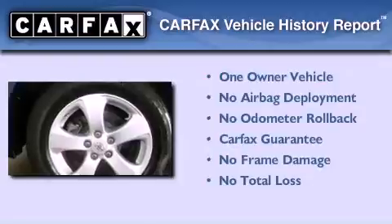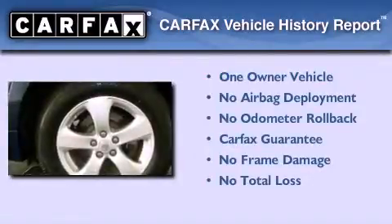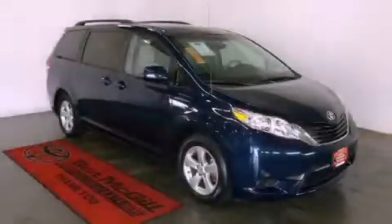This minivan has had only one owner and it qualifies for the Carfax buyback guarantee. We invite you to contact us today to learn more about this vehicle.